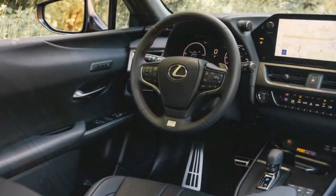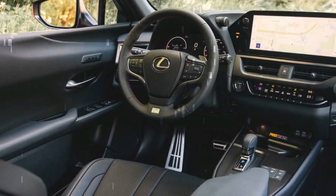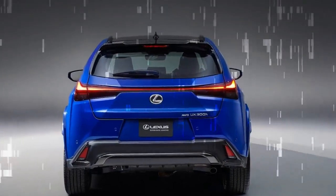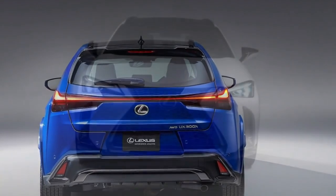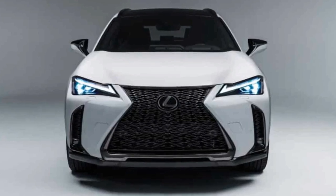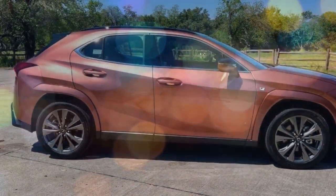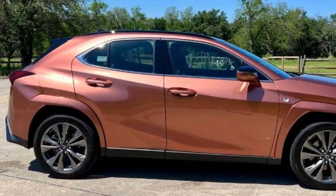At the $48,795 as-tested price for our well-equipped example, it's tough to argue for the UX against more spacious and more powerful competition, especially given that the F Sport package doesn't meaningfully alter how it drives. But in its lower trim levels, the UX strikes us as a nice premium alternative to the related Prius, for those who seek the more prestigious badge or eye-catching styling of the Lexus.